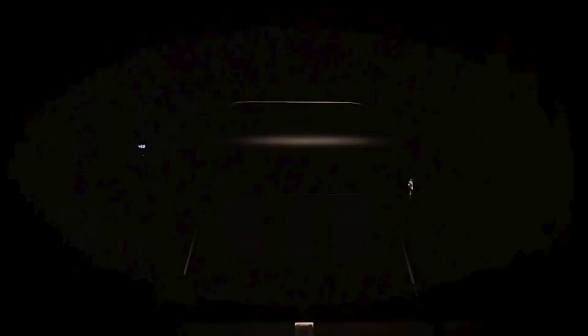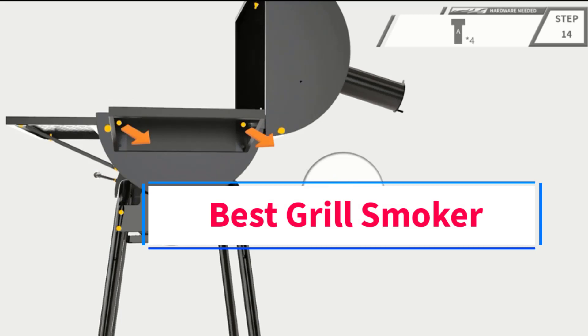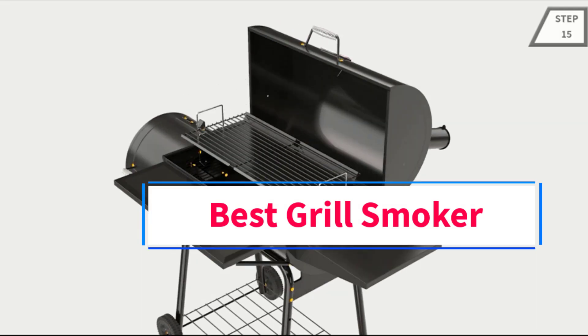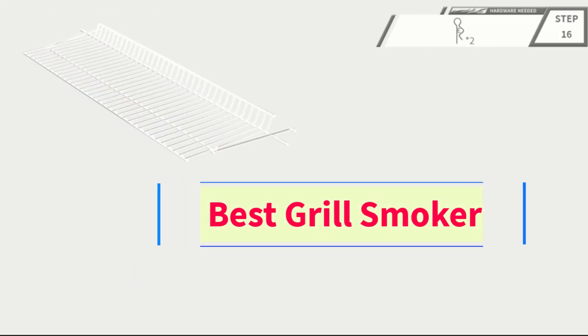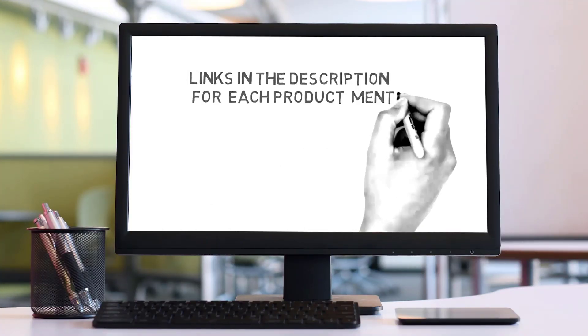Hi friends, welcome back to my channel. Are you looking for the best grill smoker? Join us in this video as we explore the best grill smoker on the market. Check the description for links to find the perfect one within your budget. Let's go.